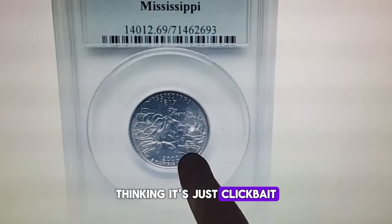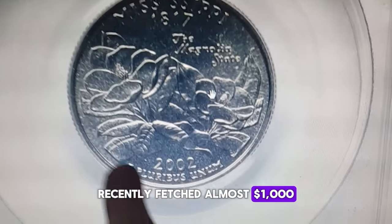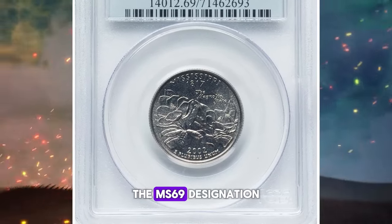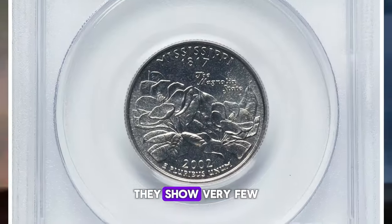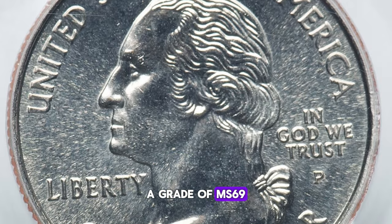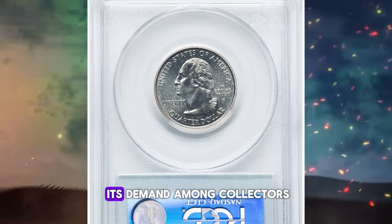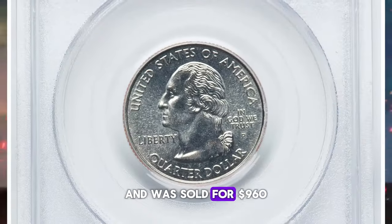You might be skeptical thinking it's just clickbait or a scam, but I assure you it's true. A 2002-P Mississippi quarter recently fetched almost $1,000 at an auction on April 15th. This quarter's staggering value stems from its near-perfect condition, graded as MS69. The MS69 designation is part of the Sheldon coin grading scale, where coins at this level are considered near-perfect specimens — they show very few, if any, imperfections even under close scrutiny. In the realm of coin collecting, a grade of MS69 is highly sought after and can dramatically increase a coin's value. The actual value also depends on factors like the coin's rarity, its demand among collectors, and current market conditions. This specimen was sold for $960.